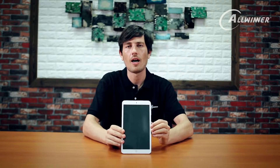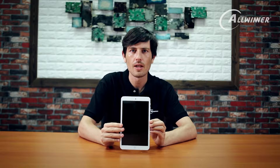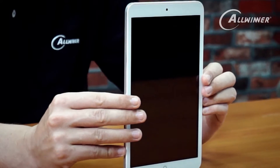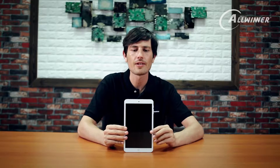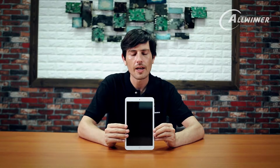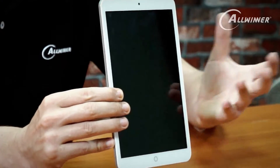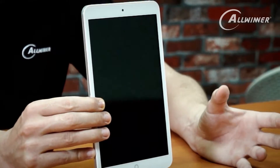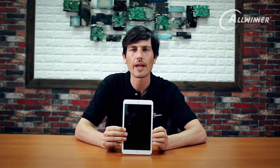The first product I'd like to talk about is this tablet device. This features our A83T octa-core processor — that's an eight-core processor. For Allwinner, the tablet market is kind of where it all began; it's where they first made their application processors for that market. In 2012 and 2013, Allwinner actually outsold Apple and outsold Samsung — their SoCs were inside more tablet devices than anyone else globally.